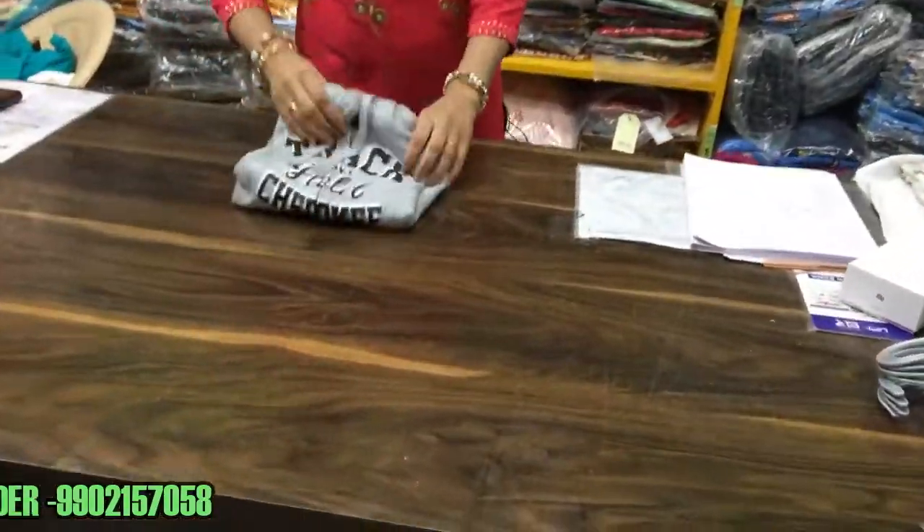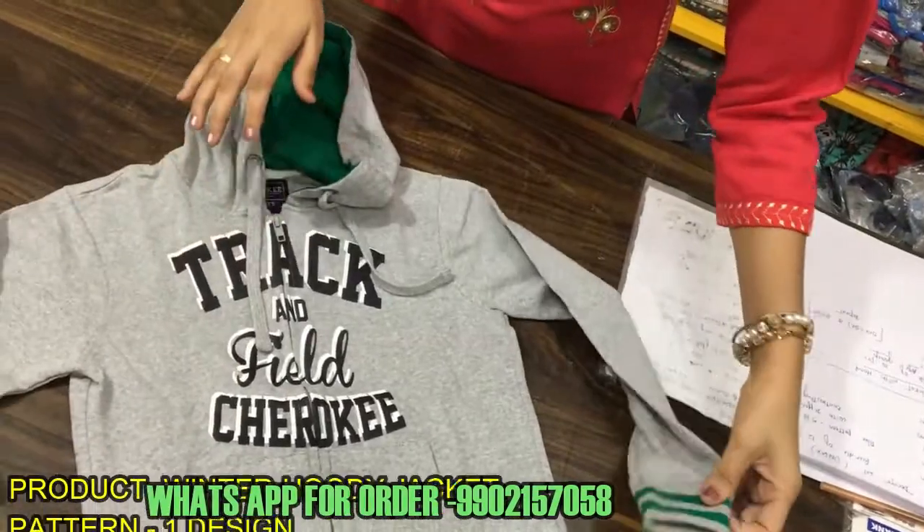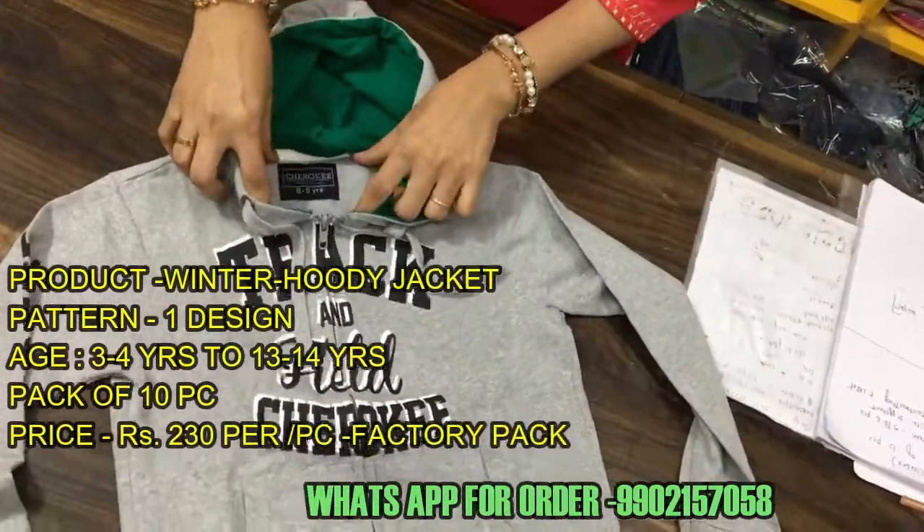Let me show you which article this is. This is your jacket. You can see the brand — this is a big brand.